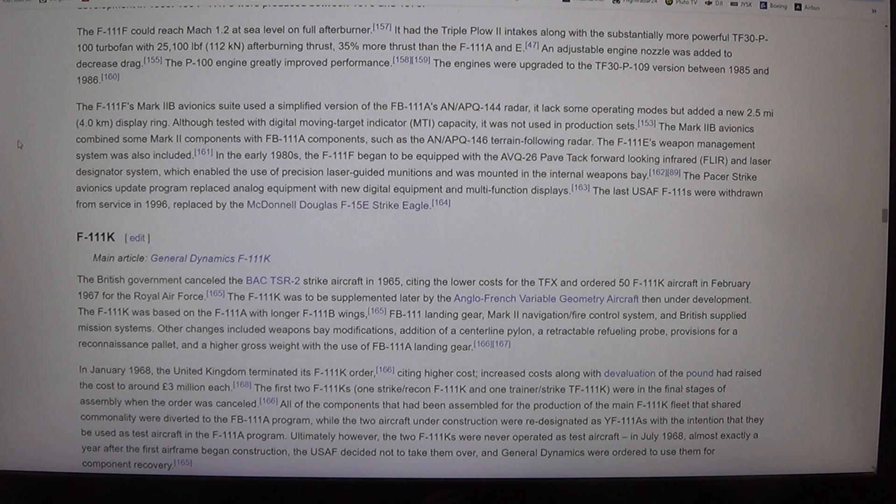Ultimately, however, the two F-111Ks were never operated as test aircraft. In July 1968, almost exactly a year after the first airframe began construction, the USAF decided not to take them over, and General Dynamics were ordered to use them for component recovery.